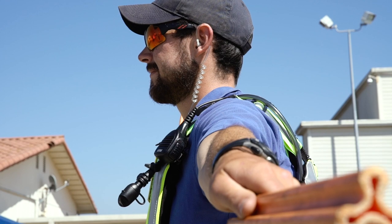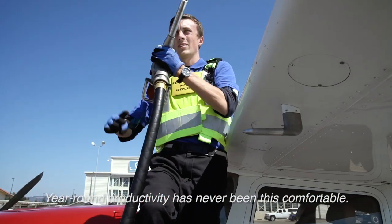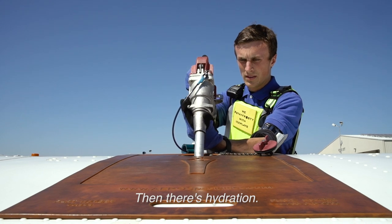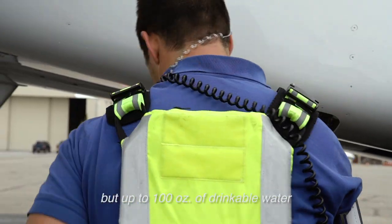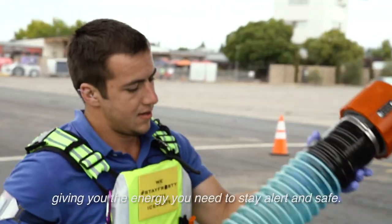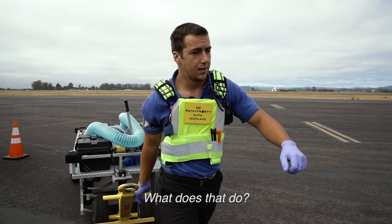Productivity has never been this comfortable. Then there's hydration — not just a sip, but up to a hundred ounces of drinkable water, giving you the energy you need to stay alert and safe.